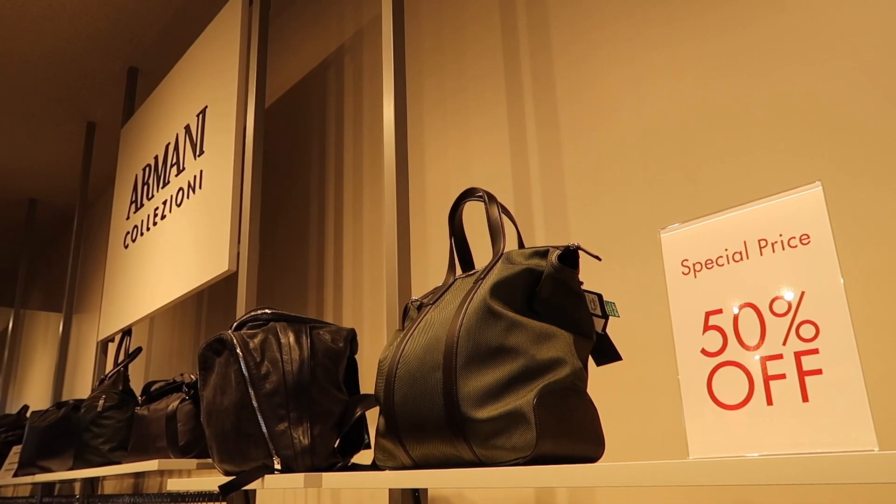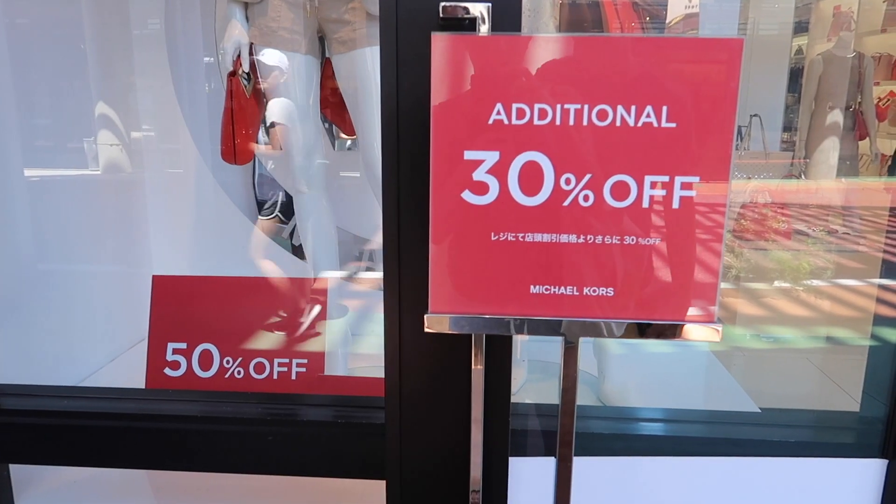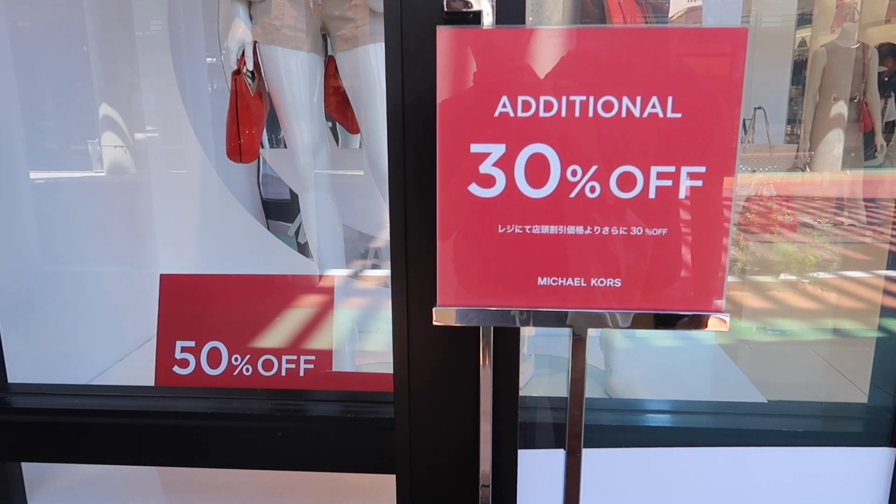I'm not sure if it's because of the timing, but last time I came here it was also during a national holiday, and same this time. So you see these big sales going on — like 50% off and another 30 or 40% off. Crazy sales. Whether it's always like this or just during holidays, you get crazy cheap prices, so you definitely want to check it out.